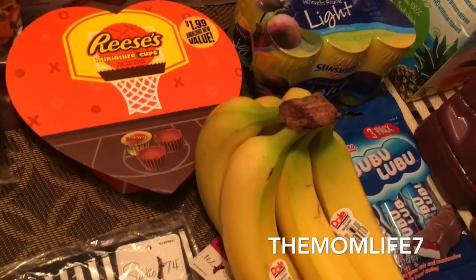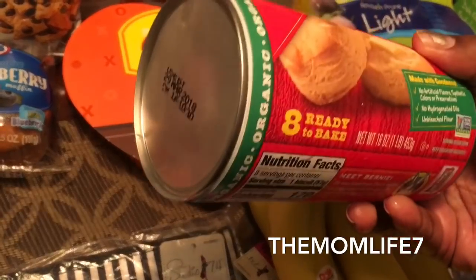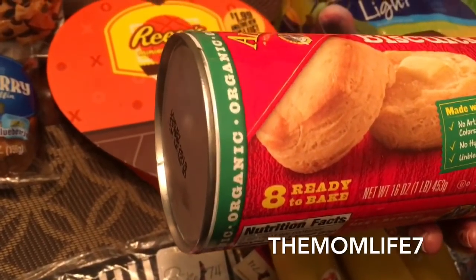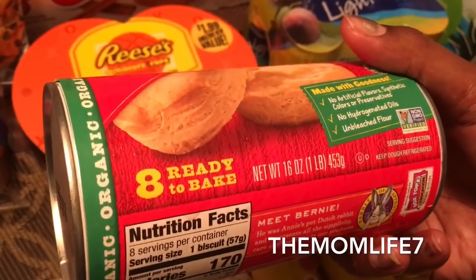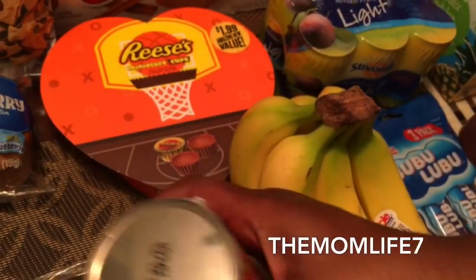Another cool find was Annie's Organic Flaky Biscuits. They're organic, you get eight ready-to-bake biscuits made with goodness — no artificial flavors, synthetic colors, or preservatives, no hydrogenated oils, and unbleached flour. They have box tops on there. These were 99 cents — that's really good.